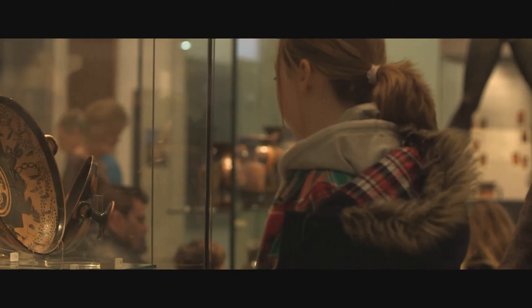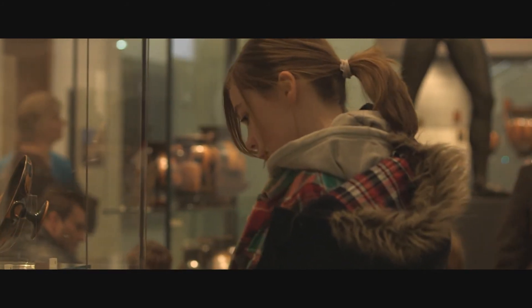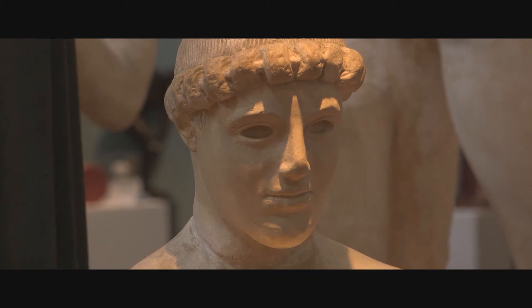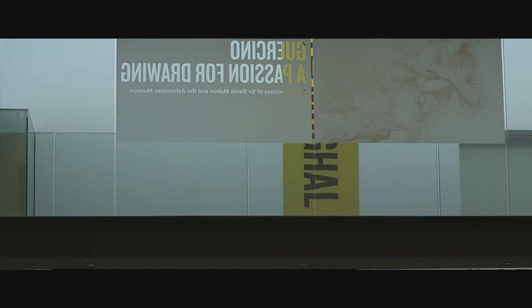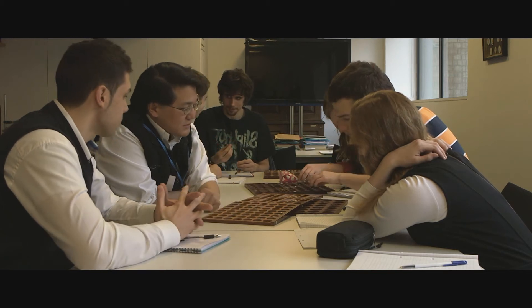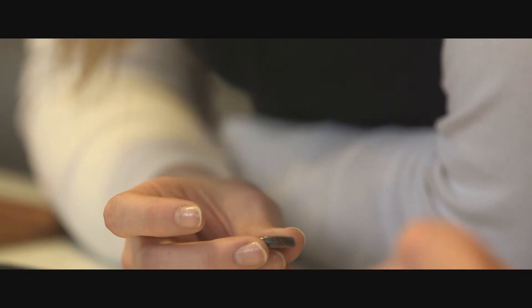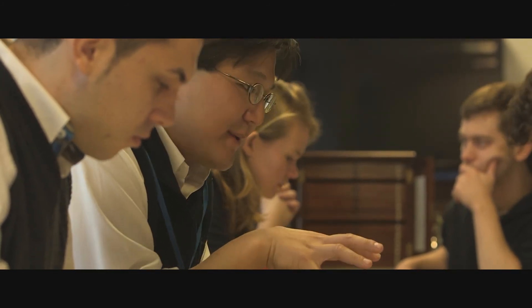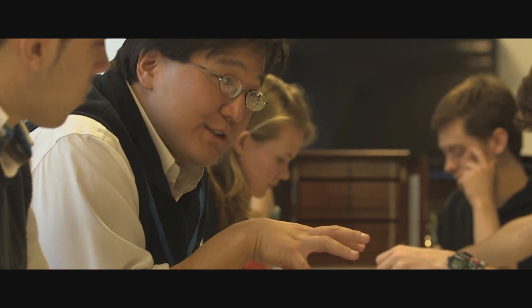There are over a million objects in the Ashmolean's collection. Only a small fraction are on display, but anyone with an interest is welcome to come behind the scenes to a study room like this and ask to see a particular object. This afternoon, a group of history students are investigating Greek coins with the Ashmolean's curator, Henry Kim. As a part of Oxford University, the Ashmolean is at the forefront of research and teaching, encouraging students from all walks of life to better understand the world around them.